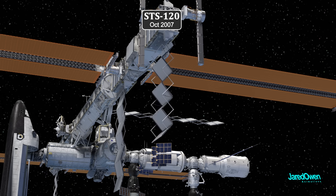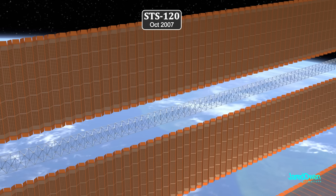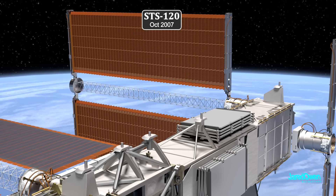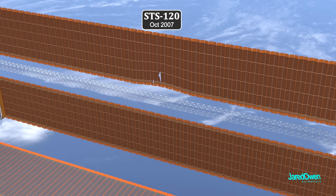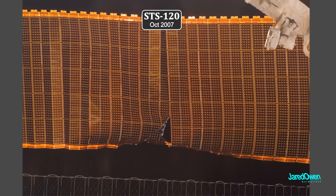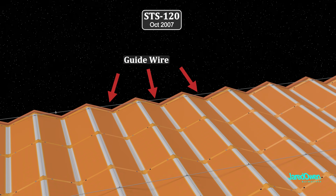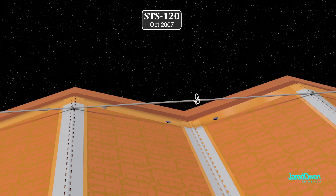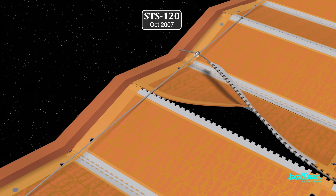Once the radiator was deployed, it was time to unfold the two solar panels. The first array deployed with no issues. But the second one — before it was complete, they had to stop the deployment. Astronauts noticed a tear between the panels, at first hidden by poor lighting. A guide wire that runs along the panels as they unfold had a snag in it caused by fraying. As the panels opened, the snag got stuck on the hinge — this caused the tear. The deployment had to be stopped so it didn't get any worse.